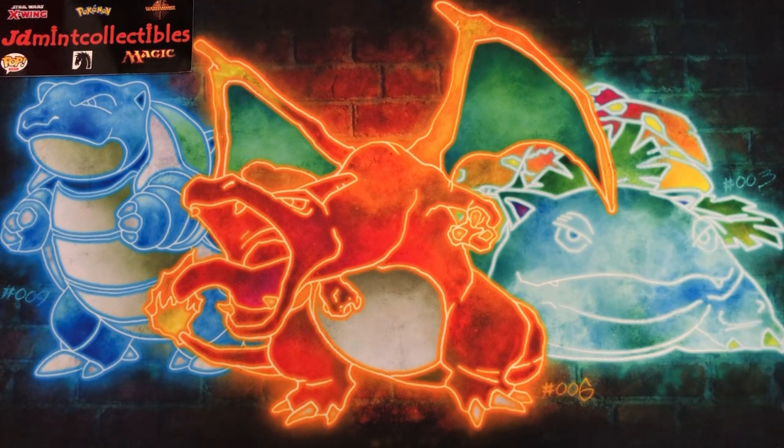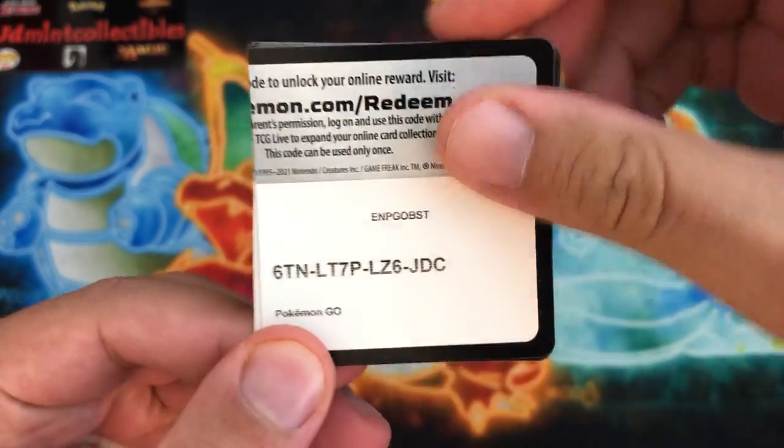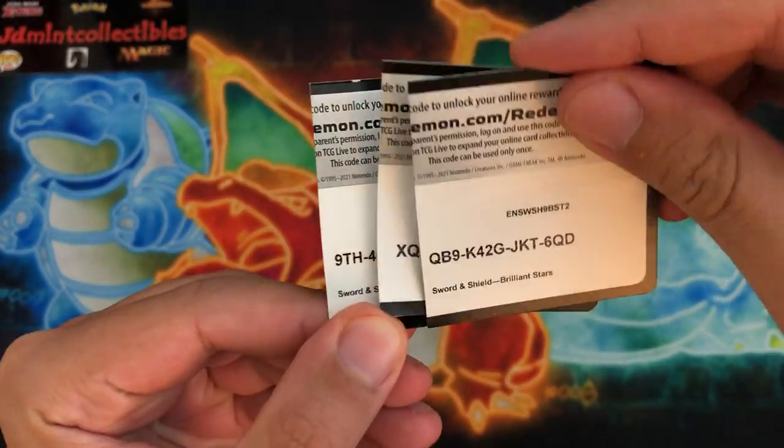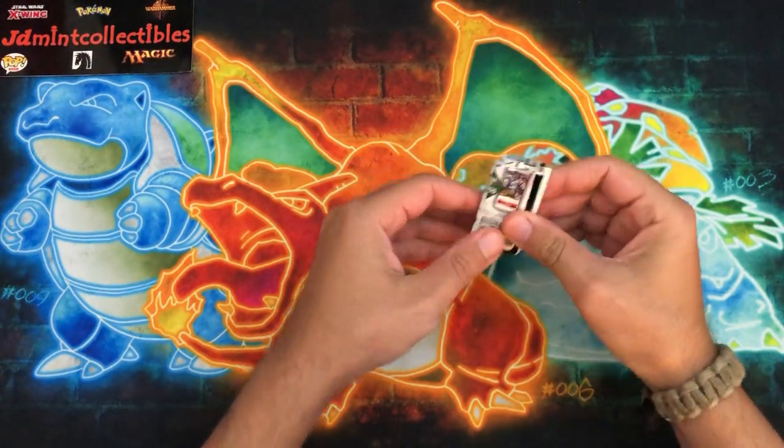What's going on everybody, Wacko Backo here. Today's opening is sponsored by JD Mint Collectibles. He's been my sponsor for a long time now - he provides me with all kinds of amazing things to do for these openings, and all this stuff you guys find here you can find on his website. The link will be in the description along with the discount code.